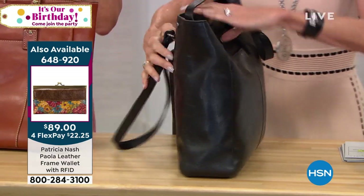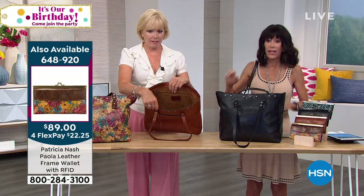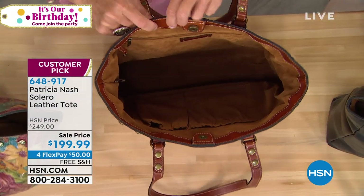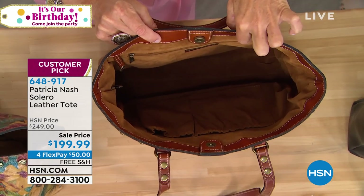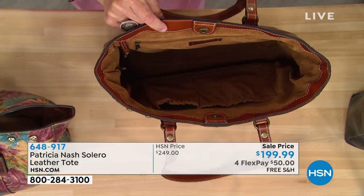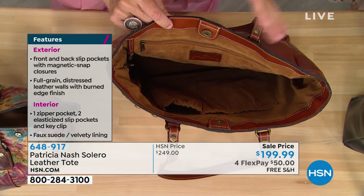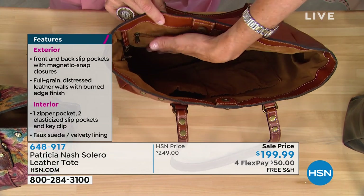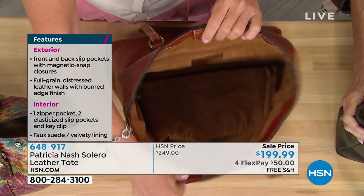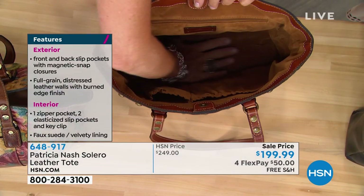Inside, we can walk you through in the tan one because function personified inside this bag. You see that big zip across the back wall. And then on the other side we've got these two elastic pockets. I love that for sunglasses, your phone, whatever. I always have my glasses in here and they don't even scratch up because this lining feels like a rich suede. It's real soft. And I love the color because you can see everything.